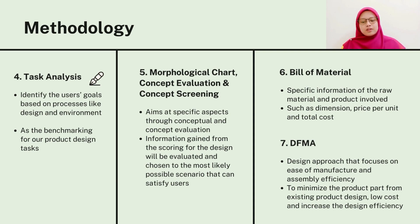Last but not least, the DFMA analysis, which stands for design for manufacturing and assembly, with the hope that we can minimize the product parts involved, lowering the cost of the products and increasing the assembly efficiency.